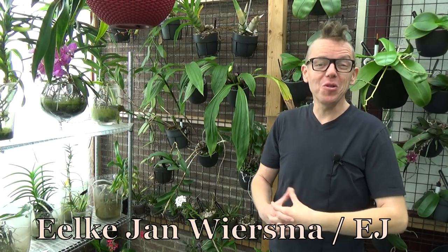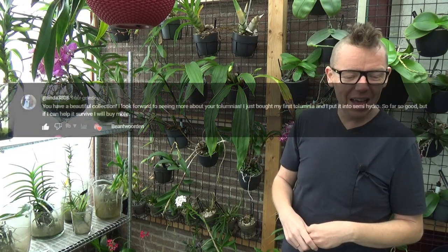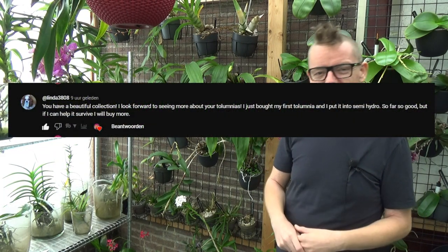Hello and welcome to the Orchid Saga. My name is Ilkian Wiersma, also known as EJ, and today I have another request video, just like last Sunday where we had a look at the beautiful Dendrobium Chrysanthemum. In this video I will do an update on all my Tulumnias, so we will have a close look at all of them one by one. This request comes from linda3808.